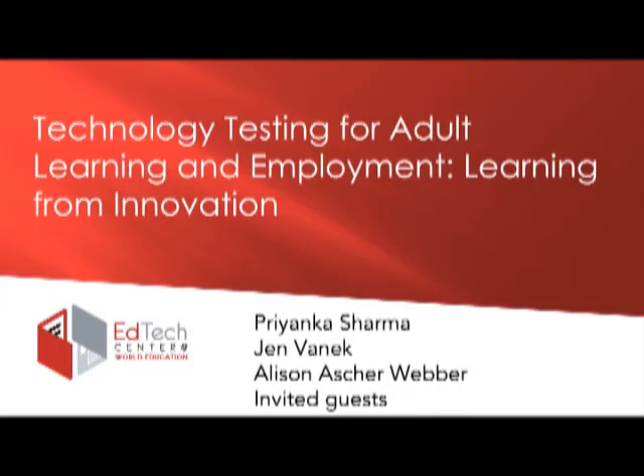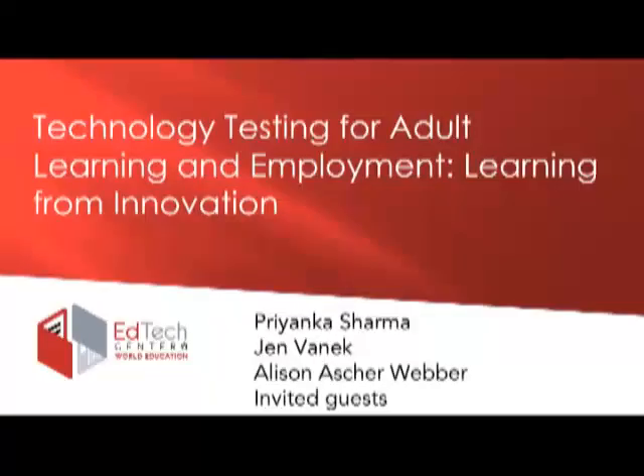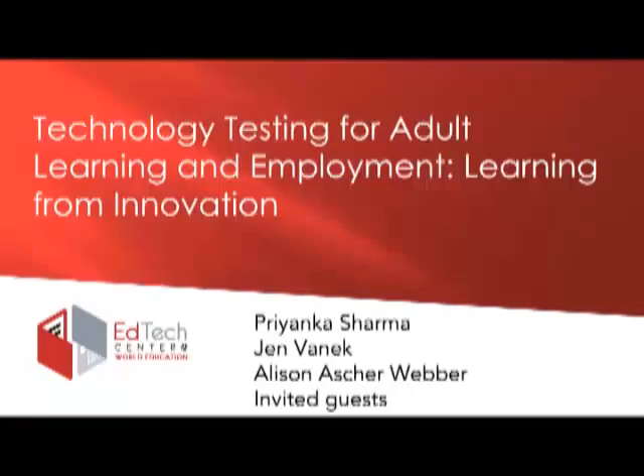Hello, my name is Jen Vannick. I'm Director of Digital Learning and Research at the EdTech Center at World Ed. Welcome to our webinar called Technology Testing for Adult Learning and Employment, Learning from Innovation. Together with my colleagues Priyanka Sharma and Allison Asher-Weber, I've been involved in figuring out how to field test these promising tools in different sites across the country over the last year.